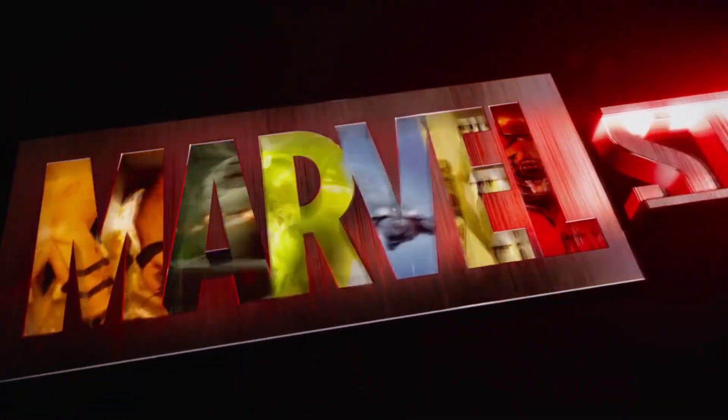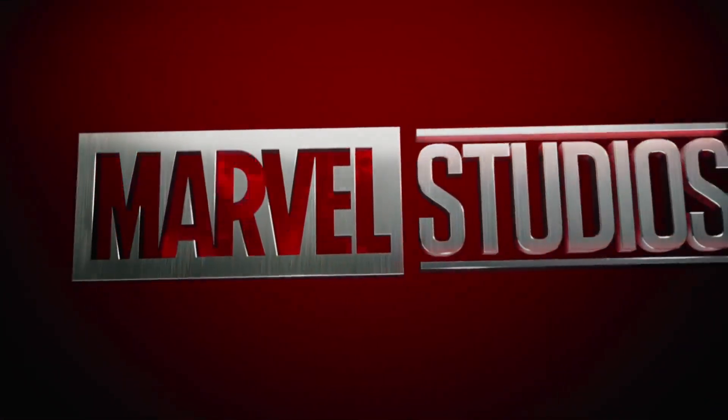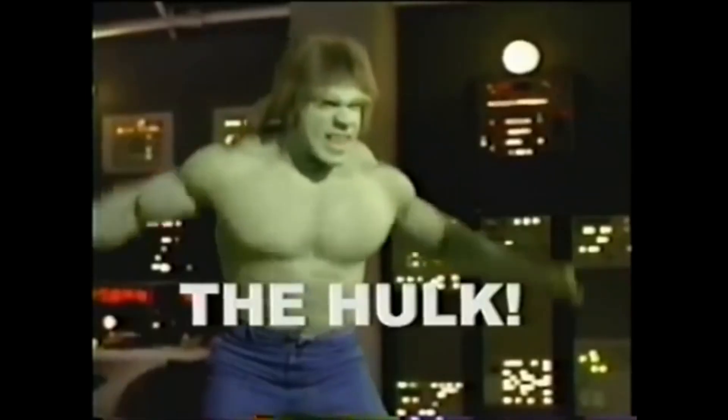The Marvel Cinematic Universe has become one of the most successful franchises of all time, and that's at least partially due to the fact that the movies feel grounded in reality, as opposed to prior Marvel movies which were very campy and cringy. In this video we're going to put that grounding in reality to the test as we look at all the flight scenes from Iron Man and examine the aerospace engineering found in this film.